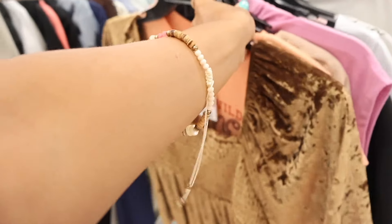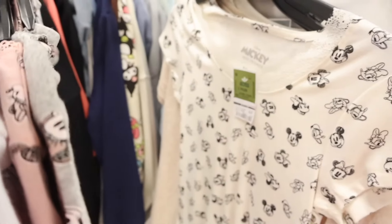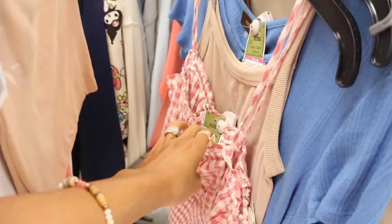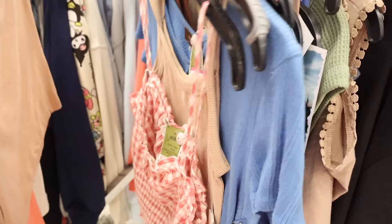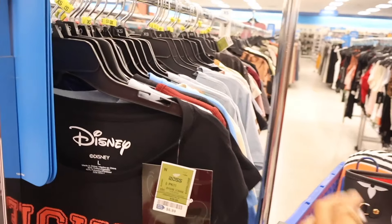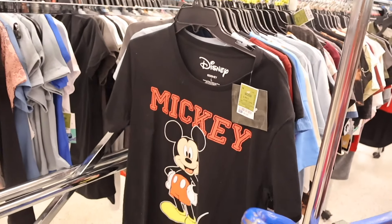Since we're over here, let's check out the clearance section. They have quite a bit marked down — some at $4, Polly Pocket still at $8, blank ones now $5, lace ones marked down to $7, plaid ones still $9. They mix full price and clearance together. The graphic tees section looks pretty empty, but they do have a Mickey Mouse one.